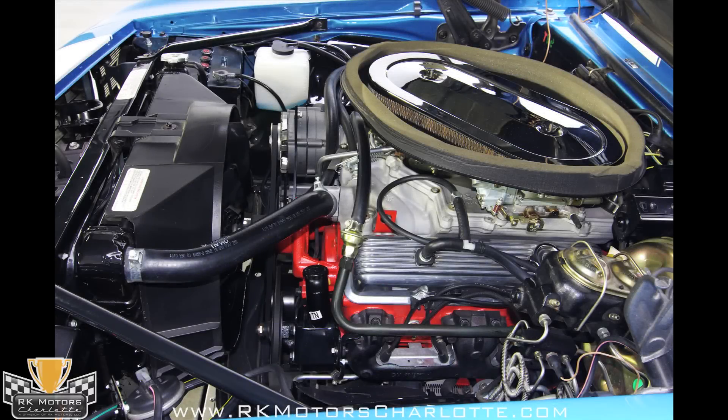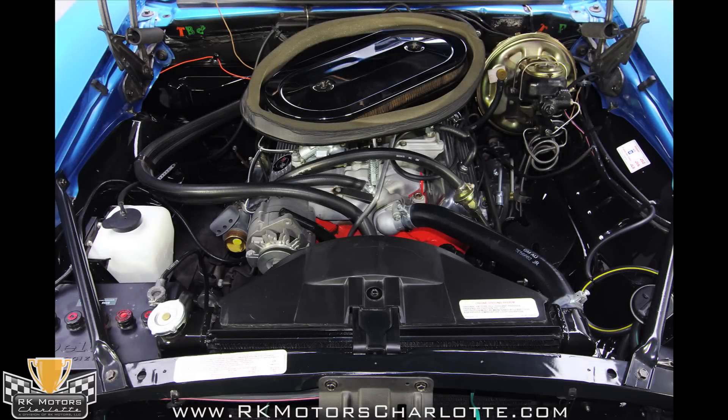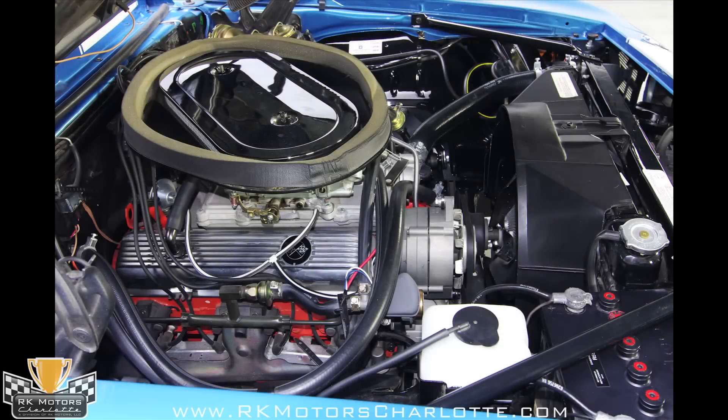Most Camaro fans will look under the hood and be delighted to find the cross ram intake atop the original numbers-matching 302 block. A pair of matched and dated Holley carburetors feed the engine, and you can check the numbers on the intake for yourself — it's the real deal. There's a GM off-road camshaft living in the block, and the engine snarls and barks like a real competition piece, especially with that chambered exhaust system.